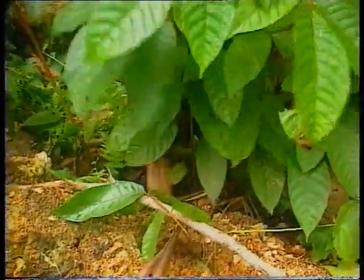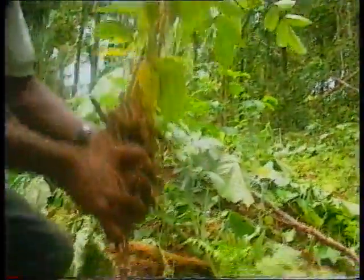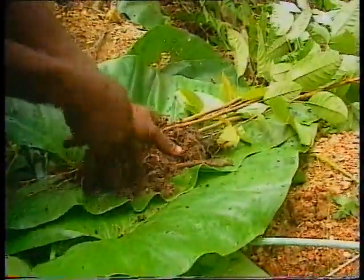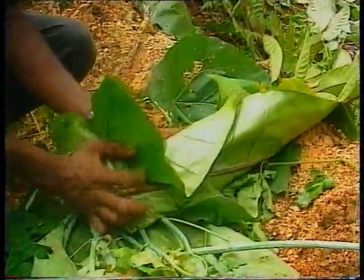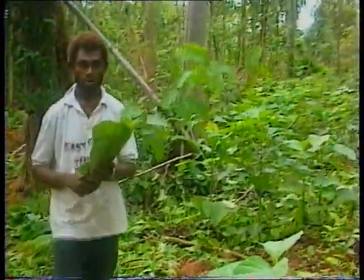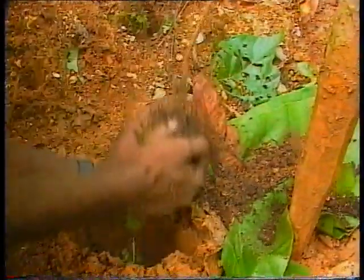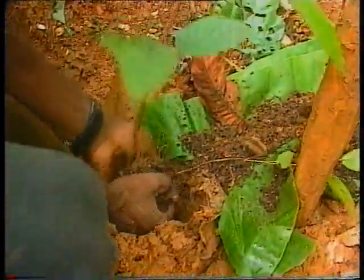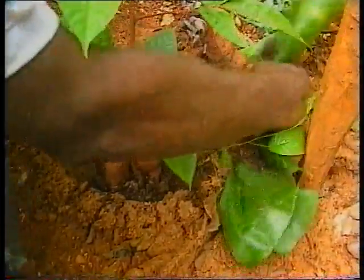Seedlings should be collected from clearings where it is obvious that they have germinated recently. It is very important to take care that the soil around the roots of the seedling is not disturbed. Planting holes should be prepared before a seedling is dug up, and the seedling planted straight away. The first tending operation should take place in the wet season to allow the transplanted seedlings to establish their root systems prior to the onset of the dry.